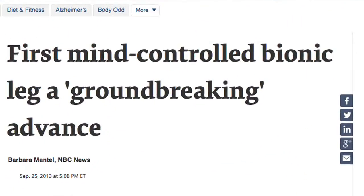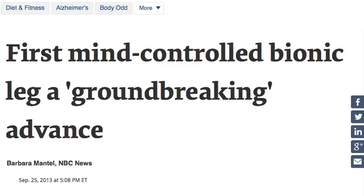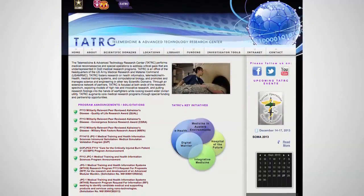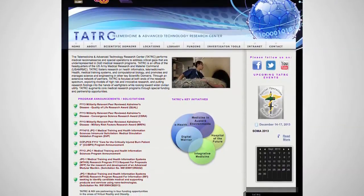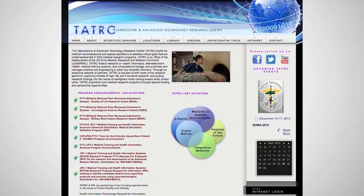Bionic arms that can be controlled by the amputee's thoughts have been available as a prosthesis for some time, but this is the first prosthetic leg to use this kind of technology. The team from RIC, using an $8 million research fund from the United States Army Telemedicine and Advanced Technology Research Center, has come up with the most sophisticated mechanical software for bionic legs.